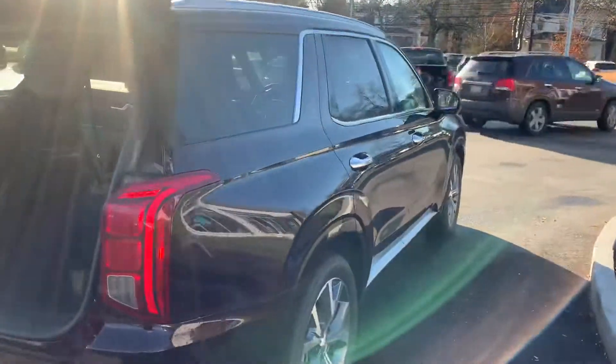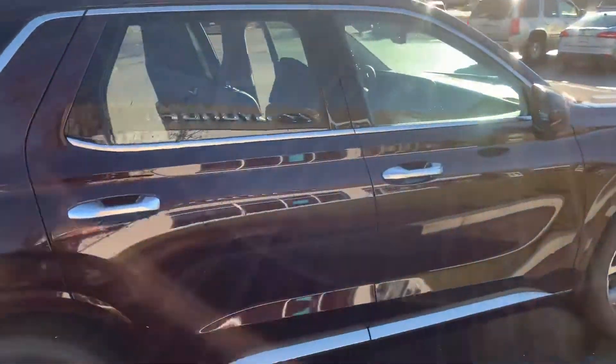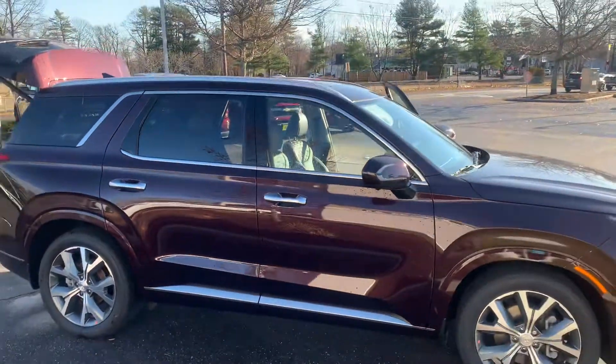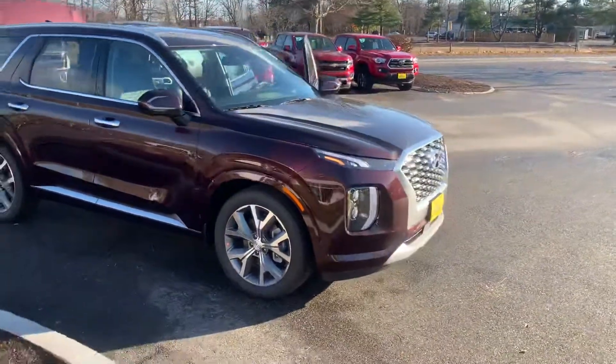If you have any questions in regards to the Palisade, feel free to give me a call at 449-4325. My name is Troy. I work at Build Dodge Hyundai in Brunswick, Maine. That's 118 Pleasant Street. 449-4325. Thank you and have a good day.